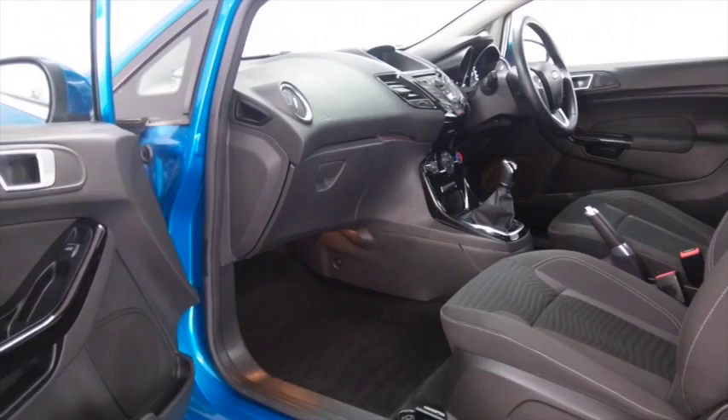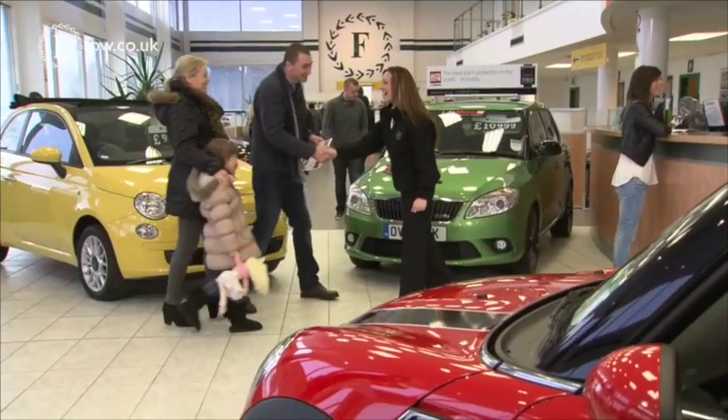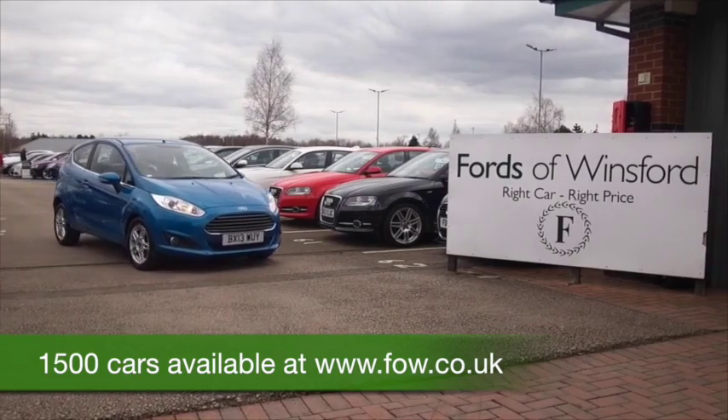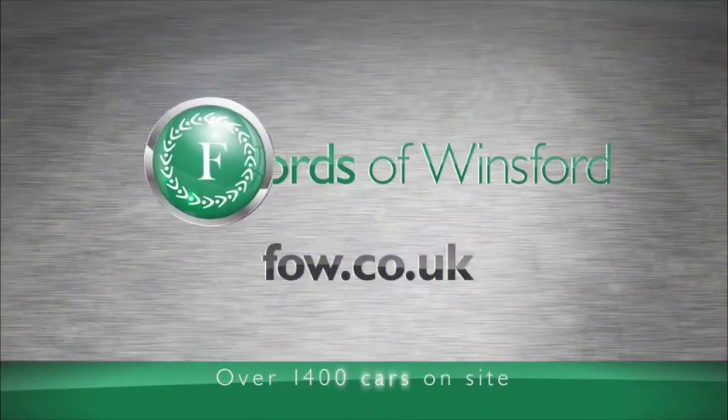So don't forget at FOW the price you see is the price you pay — there's no hidden charges or extras. Ring and reserve with no obligation, bring your licence with you, have a test drive and discover this great car for yourself, at Fords of Winsford.